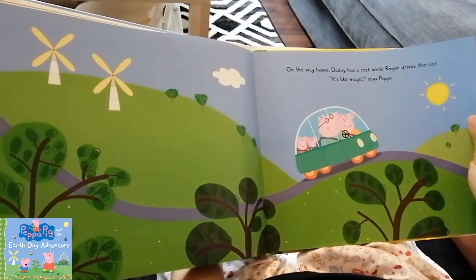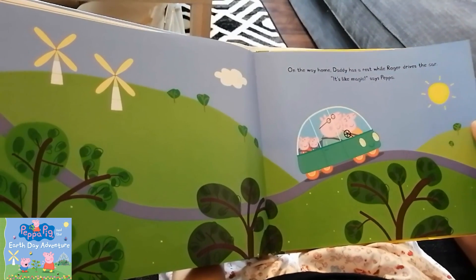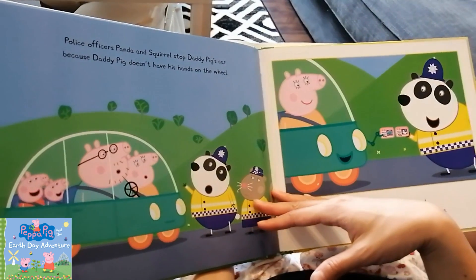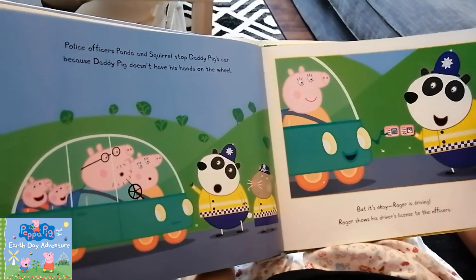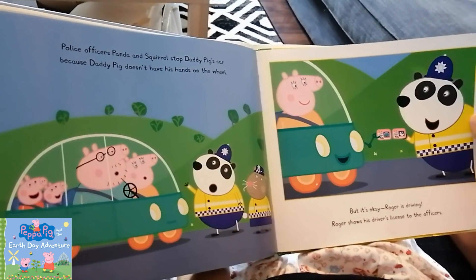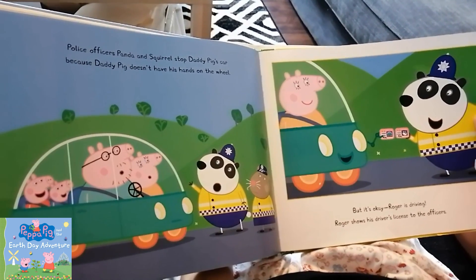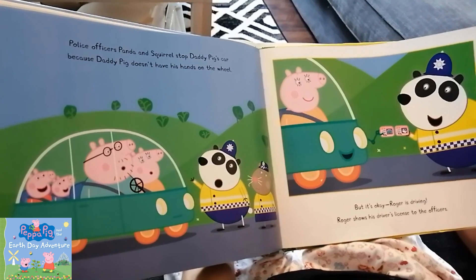On the way home, Daddy has a rest while Roger drives the car. It's like magic, says Peppa. Uh-oh — police officers Panda and Squirrel stopped Daddy Pig's car because Daddy Pig doesn't have his hands on the wheel.